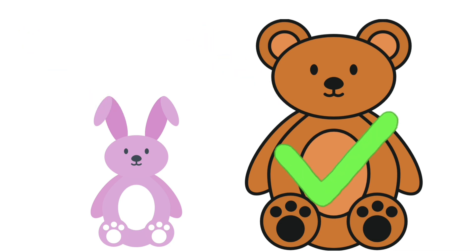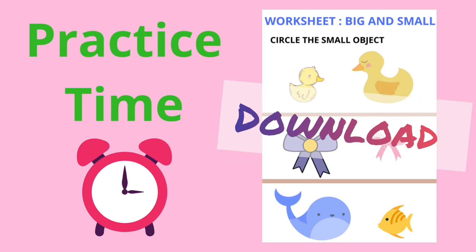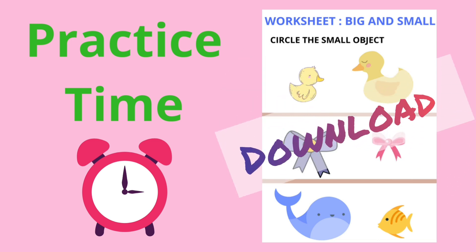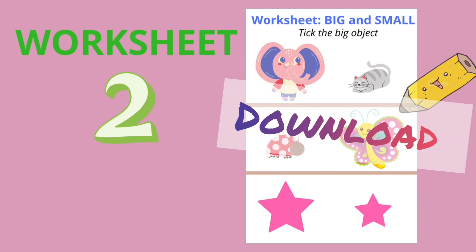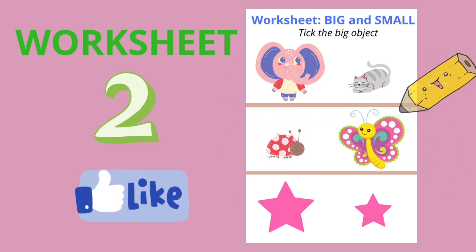It's practice time now. There are two worksheets — you can also download them in the description box below. Have a good time doing them! Also, if you like this video, give it a thumbs up and comment. Tell me in the comment section if you have any suggestions.